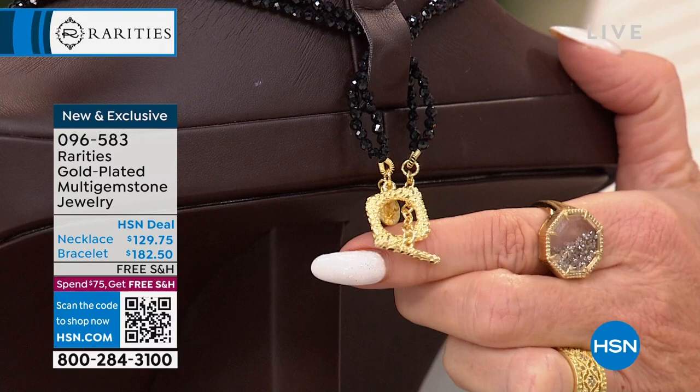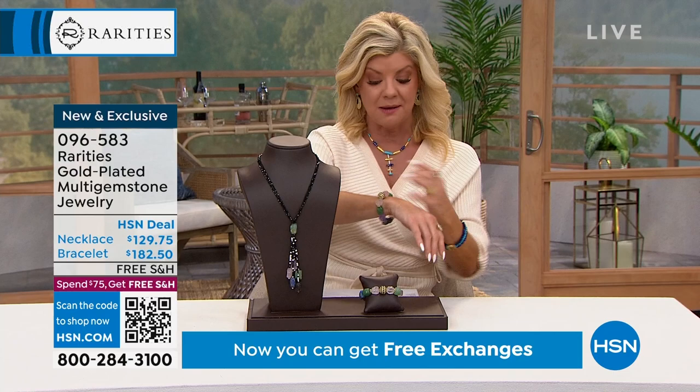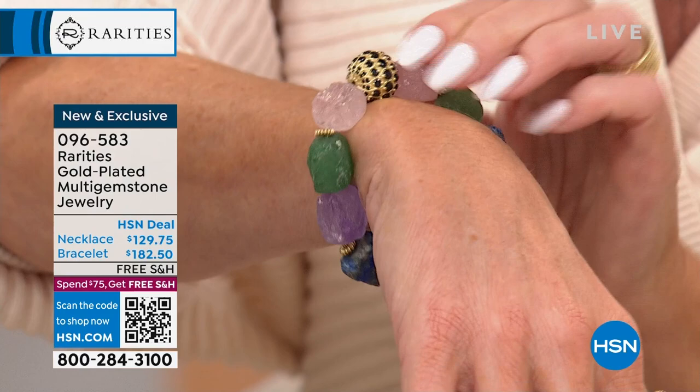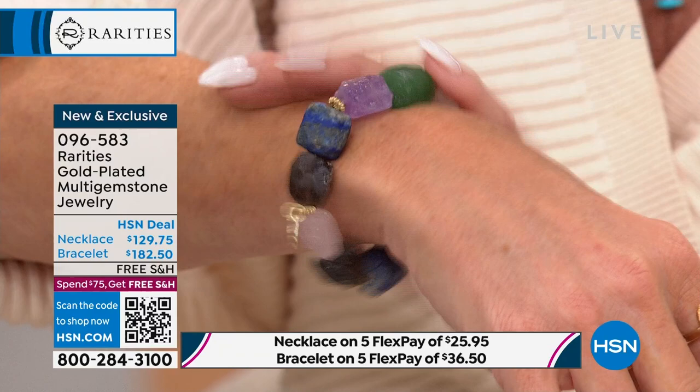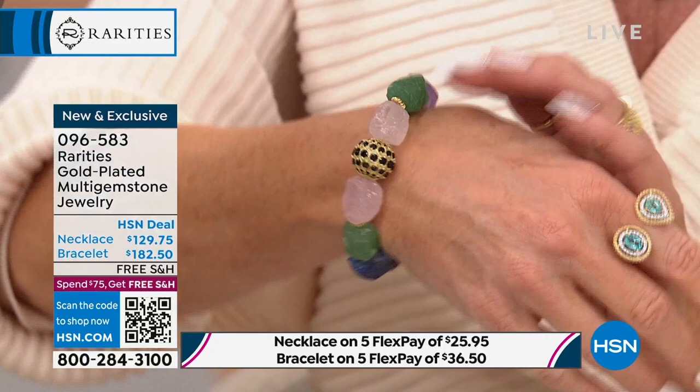That necklace is flying out the door and this bracelet same thing - just the wow factor all the way down to the gold bead work, extra large, with black spinel accenting it. These are all natural stones. The bracelet is seven and a quarter inches in length on jeweler's stretched elastic, so it's really simple with no clasp to worry about. Same thing with the necklace - you have that toggle clasp in the back.